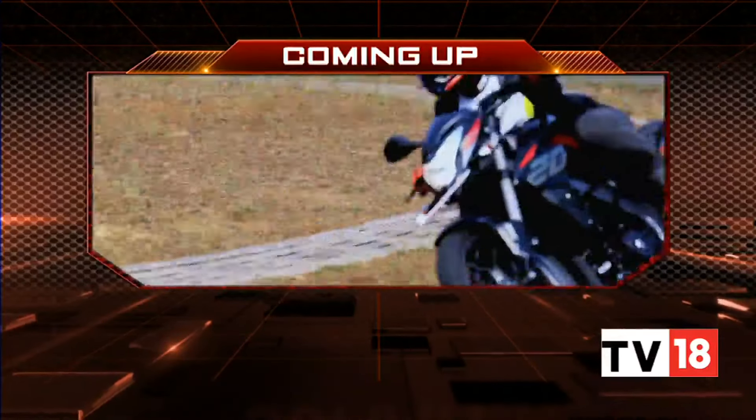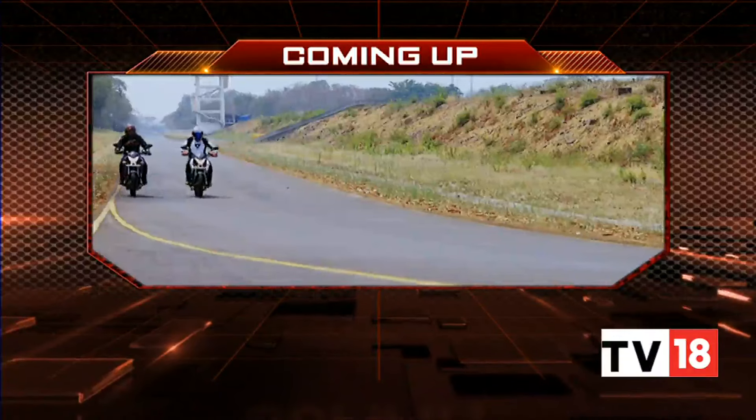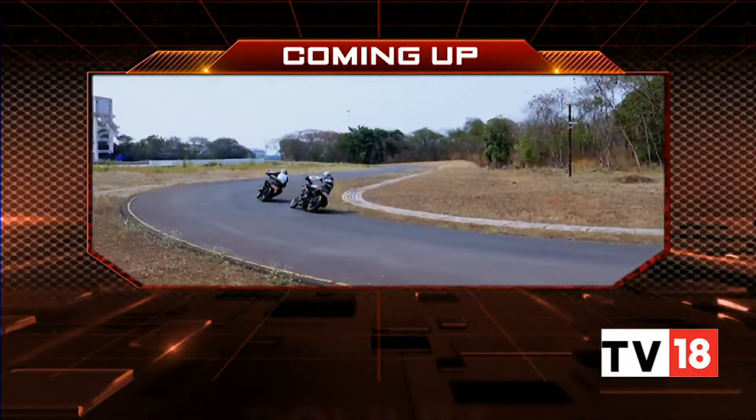We'll take a very quick break here on the show, but coming up on the other side, we tell you all about the updated Bajaj Pulsar NS motorcycles. Stay with us, you're watching Overdrive. Welcome back, you're with us on Overdrive. The Bajaj Pulsar NS lineup has been updated for 2023 with new legs and new shoes. Does that make these motorcycles relevant for our times? Let's find out.